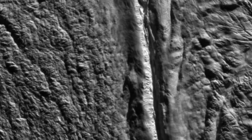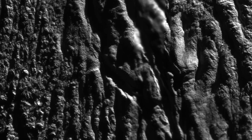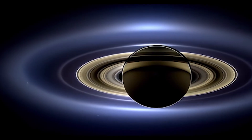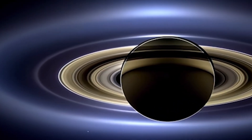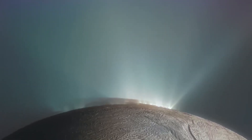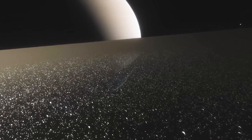Enceladus's surface is playing tricks on time itself — it showcases virtually no impact craters across its southern hemisphere and not a whole lot elsewhere. While its thin atmosphere can't fully shield it from asteroids, some of the ejected water from its plumes settles back on the surface, acting as the ultimate wrinkle-smoothing treatment, keeping Enceladus young and fresh.